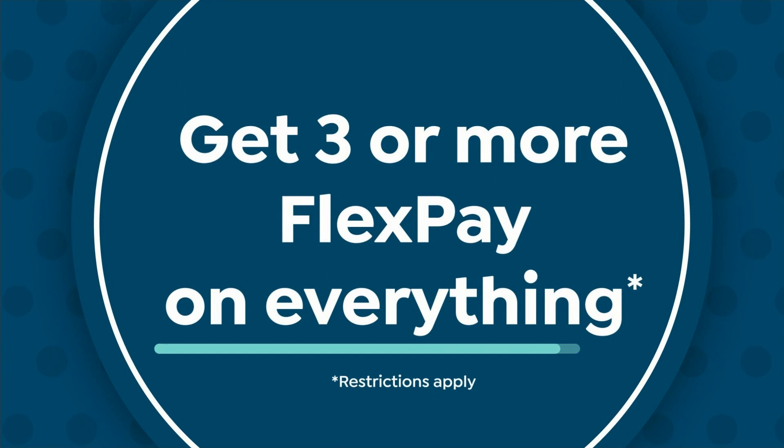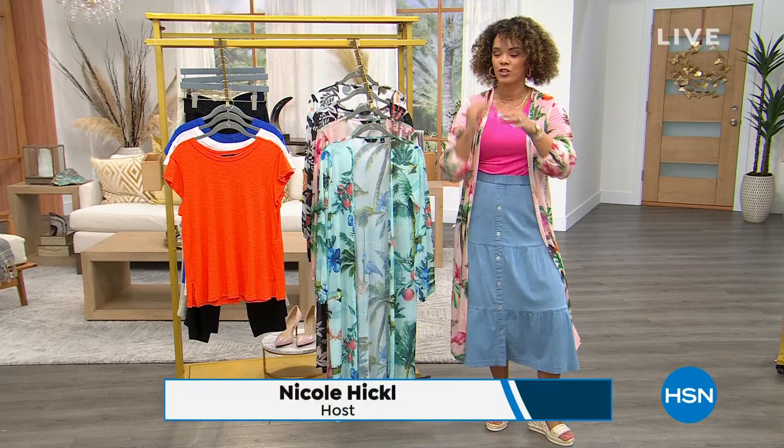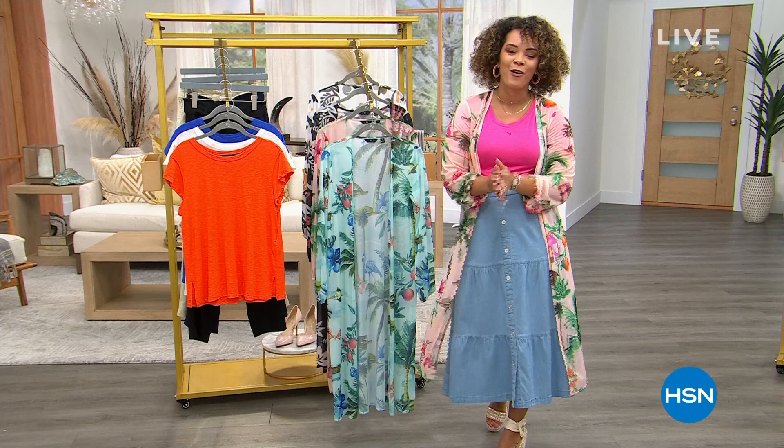I'm trying to put on this duster. Hi, I'm Nicole Hickel. I do like it down — I had it tied up, I'll show you how we can tie it up. Nice to meet you — thank you for letting me into your home. We are shopping all things G by Juliana from Juliana Rancic, which is exclusive here at HSN.